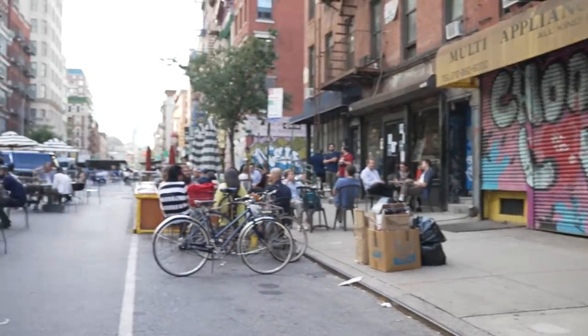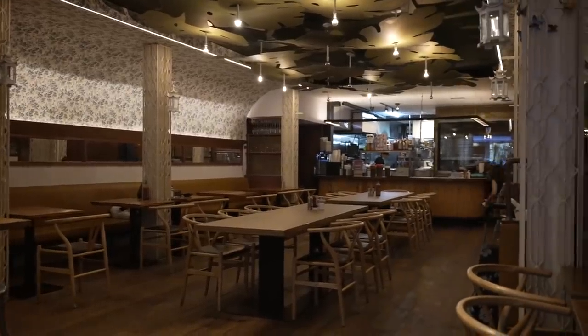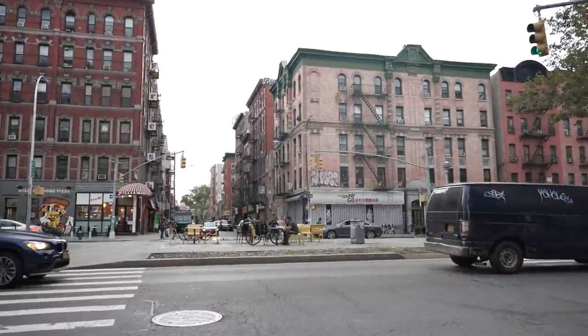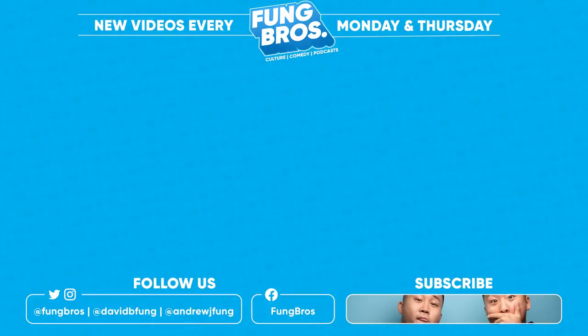All right everybody, that's it for our neighborhood video. Please hit that like button, click subscribe. I hope you found this video useful and can appreciate lower Manhattan like we do. If you want to watch our detailed apartment tour of One Manhattan Square, please click on this video right here. Until next time, we out. Peace!